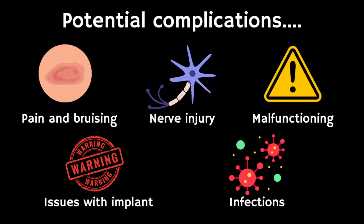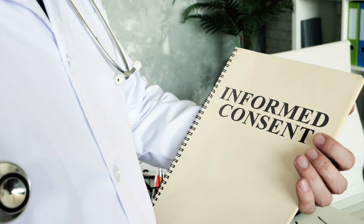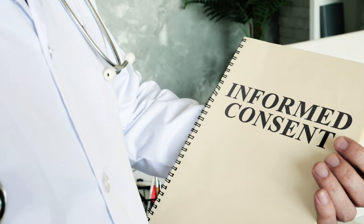Whilst negative side effects after this operation are rare, there are risks. These can include temporary bruising or swelling of the penis that might last several days, nerve injury which may lead to numbness of the head of the penis, malfunctioning of the implant that might require surgical removal, internal erosion or adhesion of the implant whereby the implant might stick to or wear away from the skin, as well as infections which might require removal of the implant. Infections are most common in the first three months after surgery. For all of these potential risks and complications, it's best to discuss them with the surgeon who's going to be carrying out your procedure.